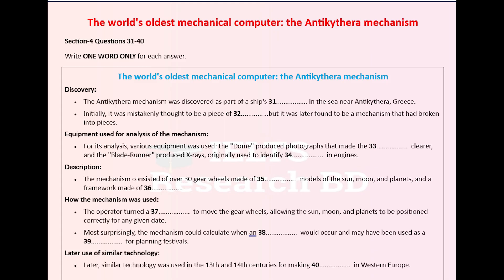It consisted of at least 30 metal gear wheels — that is, wheels which interlocked with each other. The surfaces of the gear wheels were inscribed with the names of the months, explanations of how the different parts of the device were to be operated and other information. These gear wheels, in turn, operated small movable models of the Sun, Moon and the five planets that were known to the ancient Greeks. The mechanism is thought to have been mounted in a frame for which wood was used.